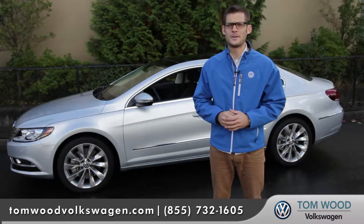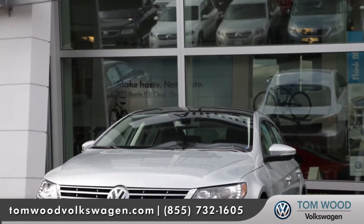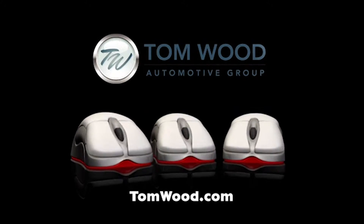With tantalizing performance and remarkable technology, the CC is really creating its own genre. Come down and see us and check out the 2013 Volkswagen CC. Click, click, click — TomWood.com.